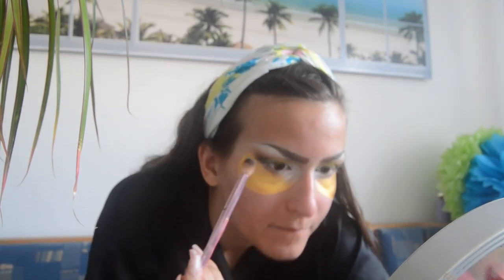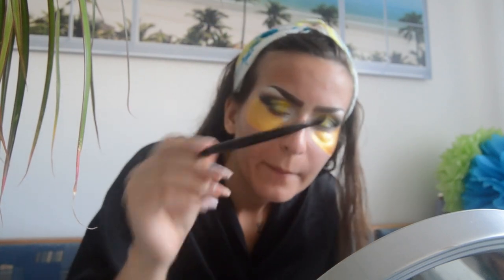Now we're going to use a little bit of black to darken things up, then we're just blending lightly again. For the bottom lash line I'm using this thin packing brush and going to use the same colors I used on top — first the bright yellow, then blending it out with the liner green Conspiracy.